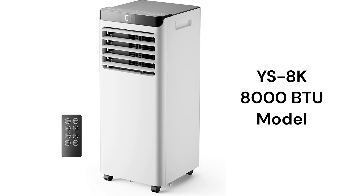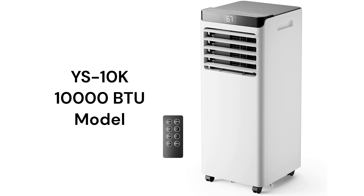The YS8K model has an 8,000 BTU cooling capacity while the YS10K model has a 10,000 BTU capacity. The units are relatively loud when compared to other brands, with a 56 decibel noise rating.